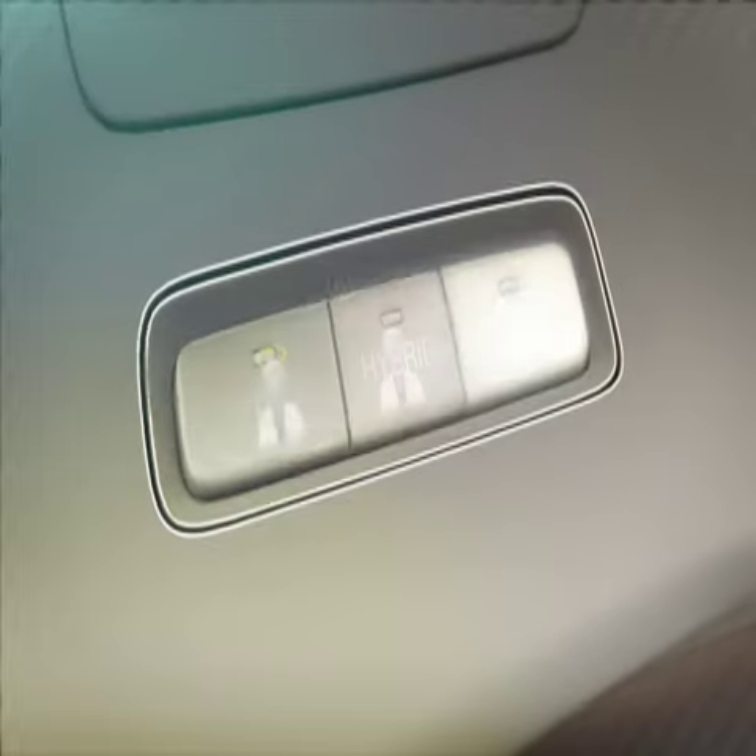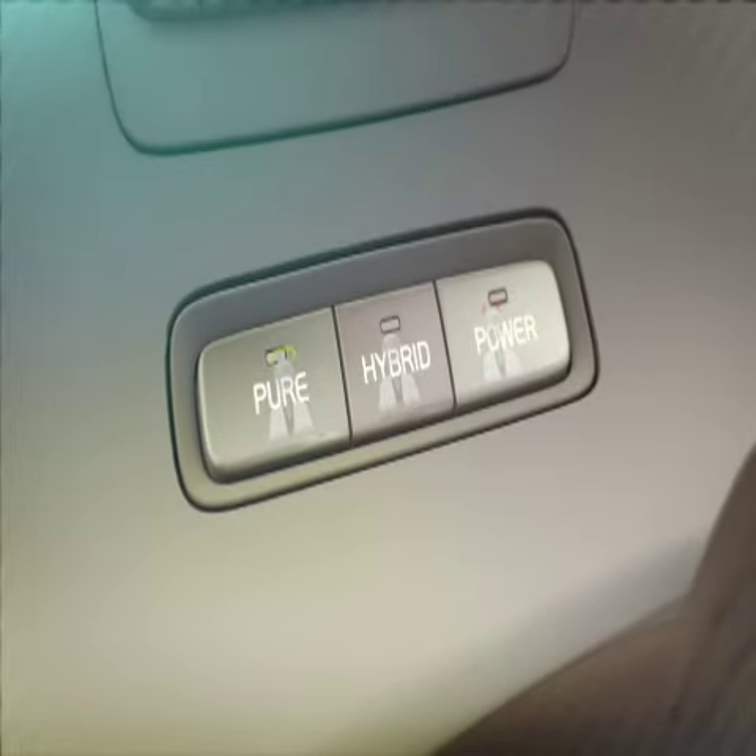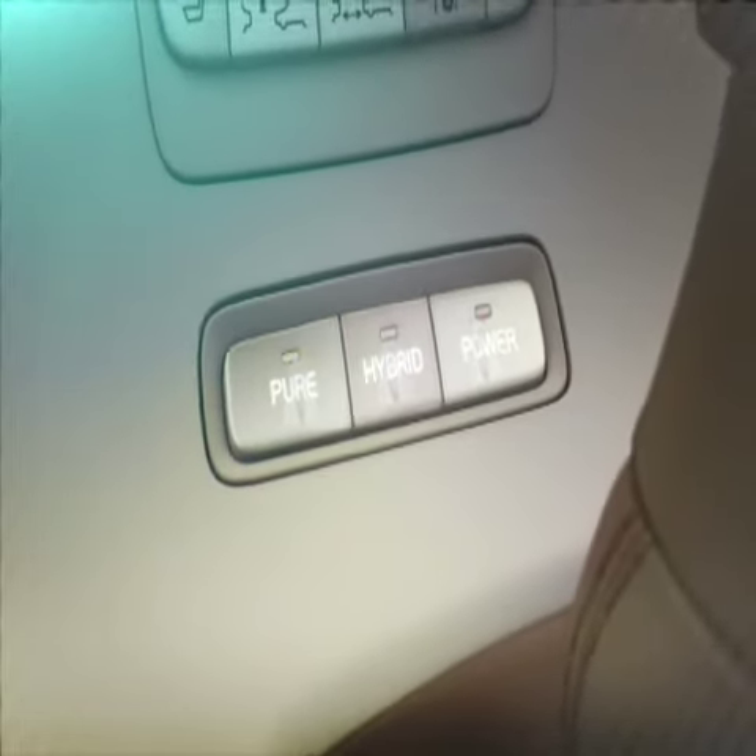And since you are the one who should decide how to drive, we have placed the on-demand controls at your fingertips.